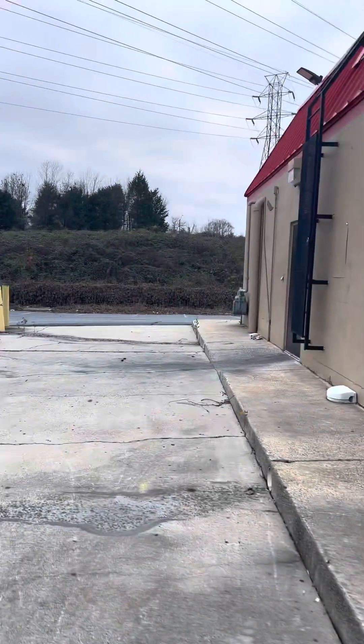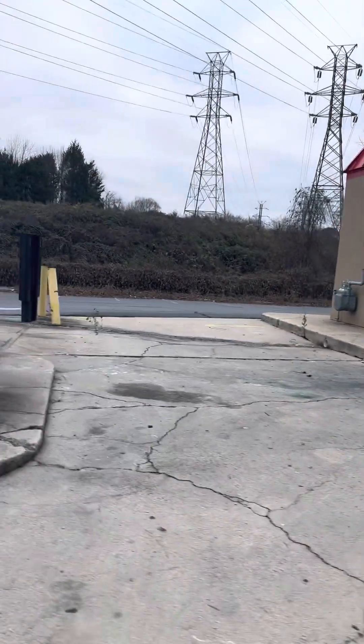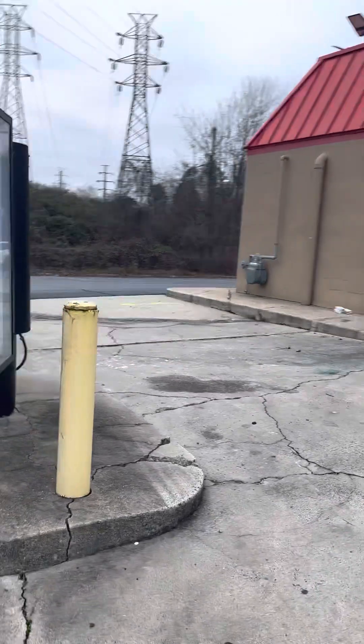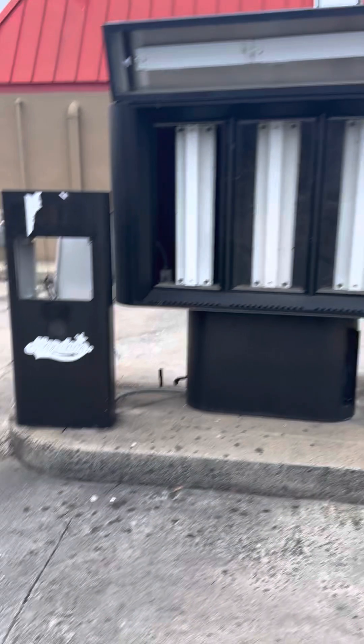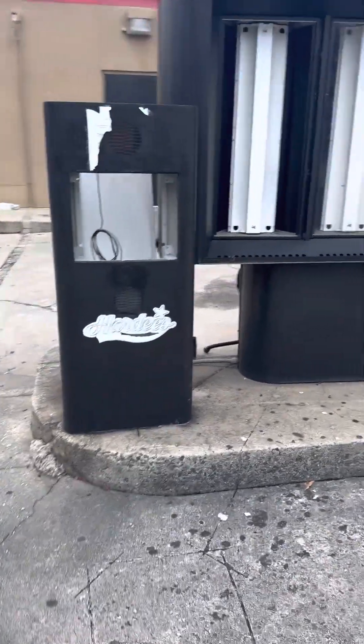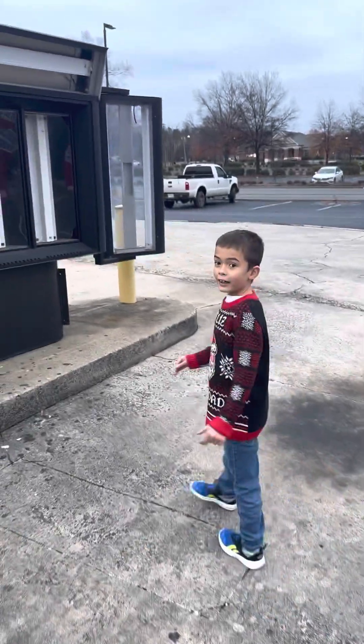It's kind of a gloomy day today. We're coming around the back side of the building now. Not much going on back here, and then we have our drive-thru sign, which has been wiped clean.